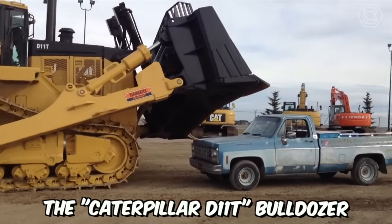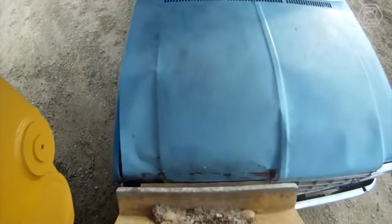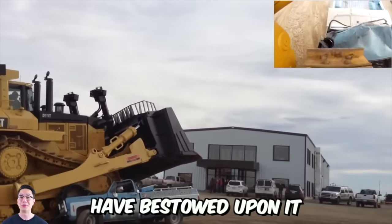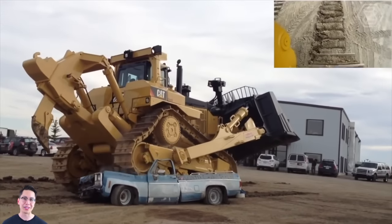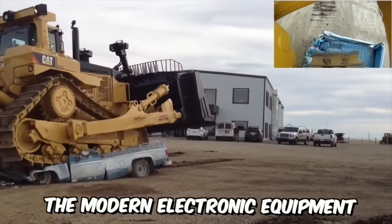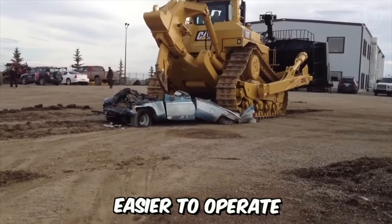The Caterpillar D11T Bulldozer is a true monster, capable of crushing even the most powerful car to pieces, thanks to its 850-horsepower engine. The ACERT technology allows optimizing the performance of this engine, increasing fuel efficiency and reducing emissions. Moreover, the modern electronic equipment installed on the model makes the new bulldozer easier to operate.